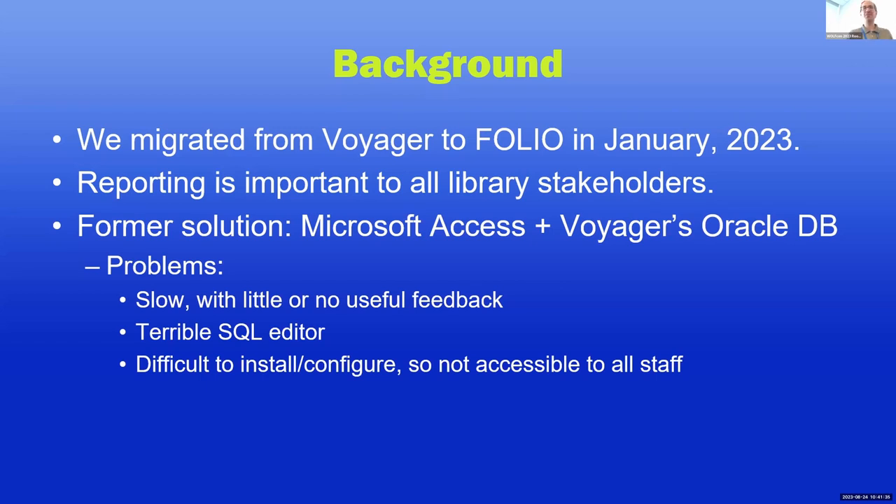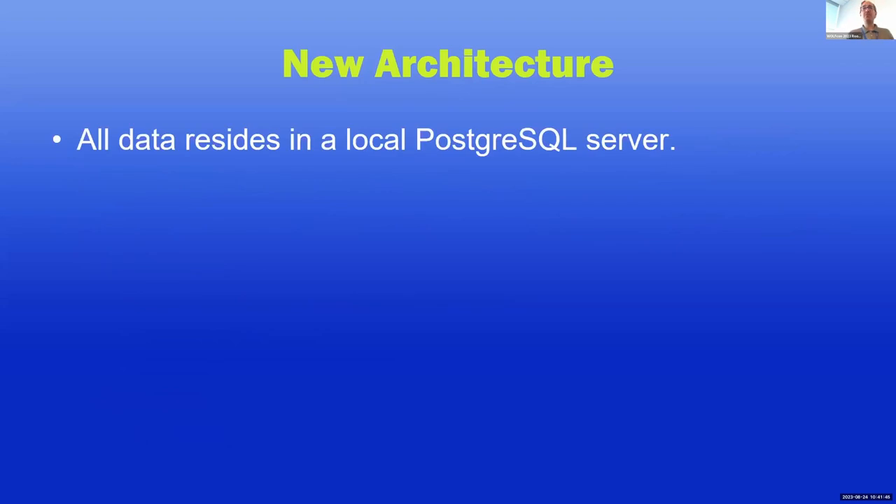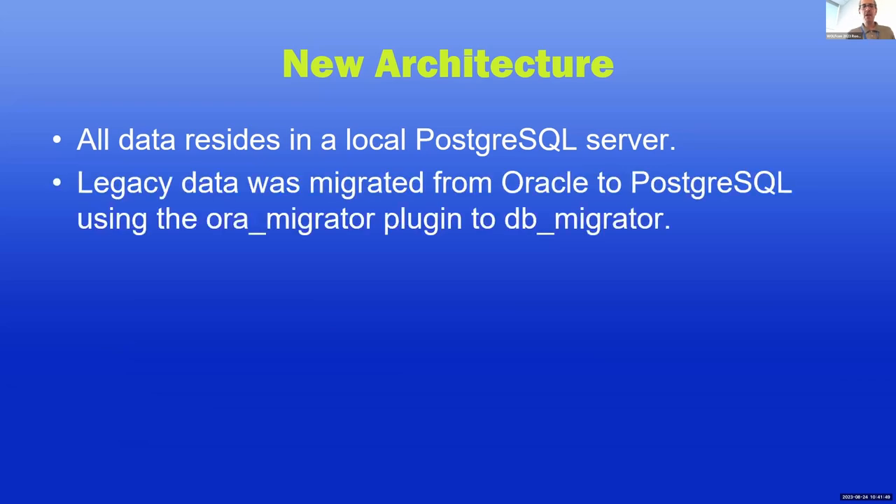It was hard to install and configure because of all the drivers and whatnot, so it wasn't really accessible to all staff. That said, it kind of worked. New architecture: now that we're on FOLIO, we have a Postgres server which we run locally and all our data lives there. Someone on my team used a Python-based migration tool to migrate the whole Oracle database into Postgres, so we have all our legacy data available to us.